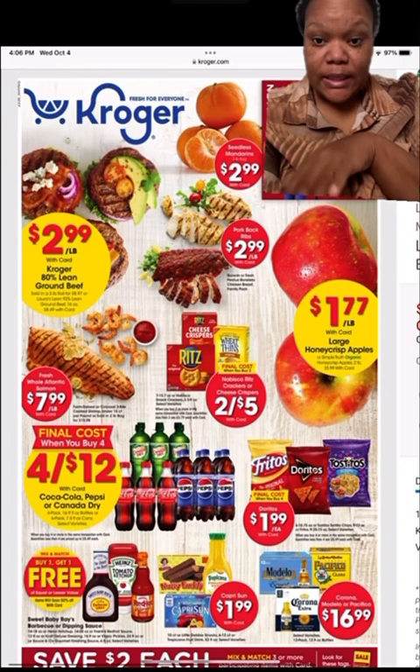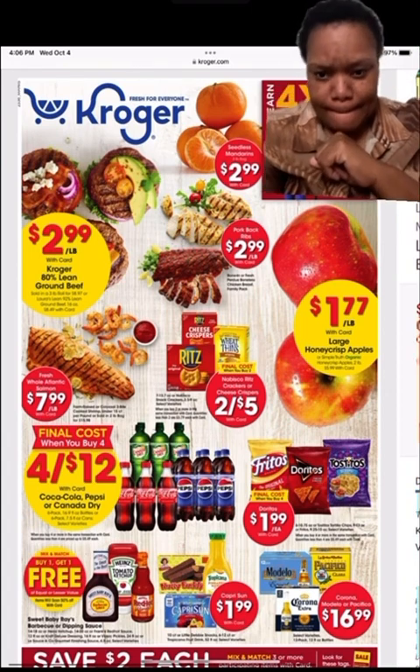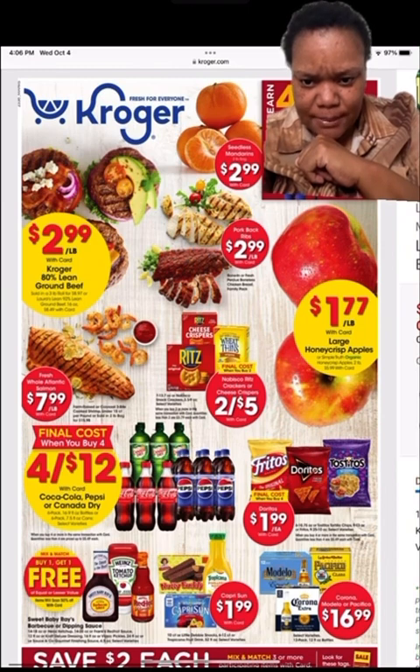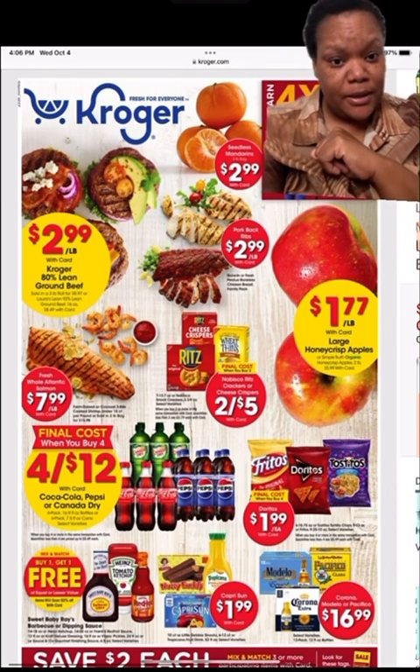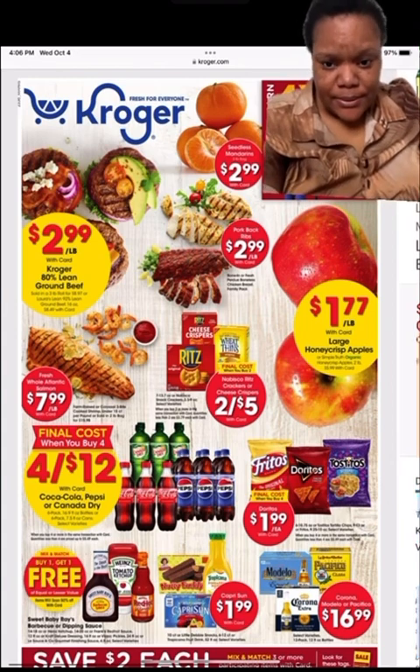They got 80% lean beef this week at $2.99 a pound, which is really good. Salmon is $7.99 a pound. They also got these apples — the large ones are on sale.